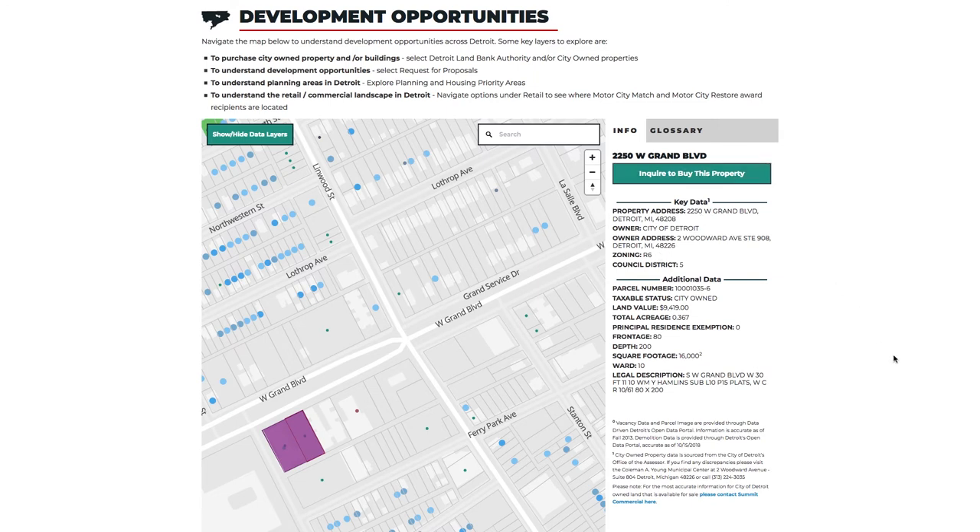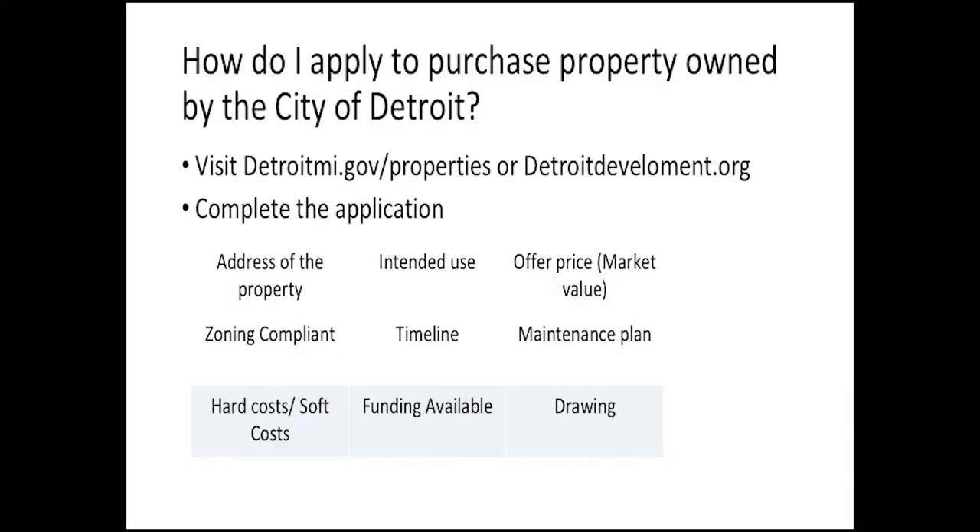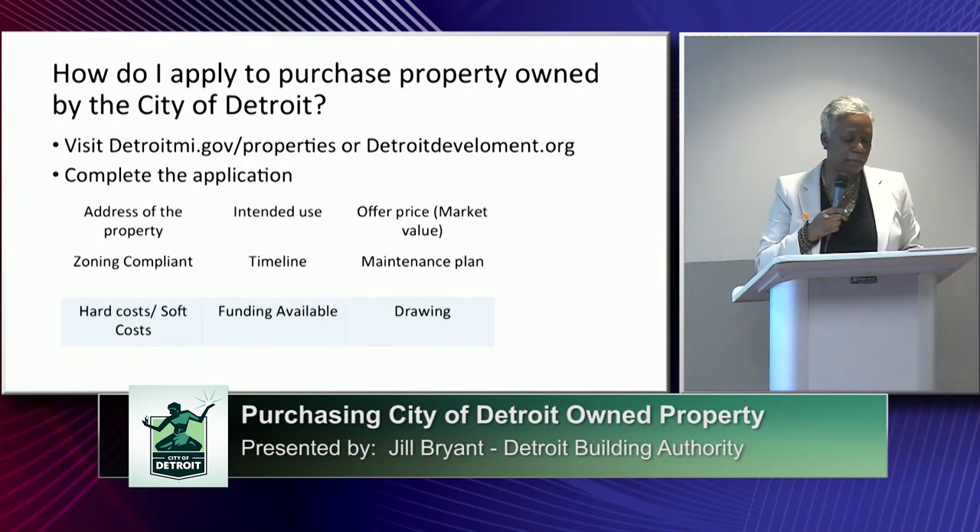How do you apply to purchase city-owned properties? You visit detroitmi.gov/properties or detroitdevelopment.org — both will take you to the application, which can be completed online. I would strongly suggest that you complete the application in its entirety. Some key sections include: the address of the property you are applying for, a detailed intended use, your offer price, and market value. The city of detroit sells its properties at market value. I would suggest you do some due diligence to determine if your use is zoning compliant.